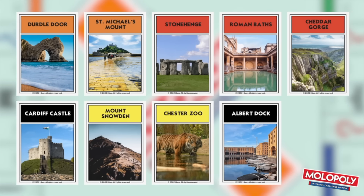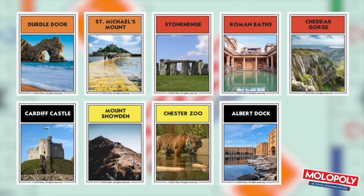And then places like the Roman Baths, Cheddar Gorge, Cardiff, Mount Snowdon. We've got Wales teetering on the board today, and then it goes as far as the Albert Dock Liverpool.